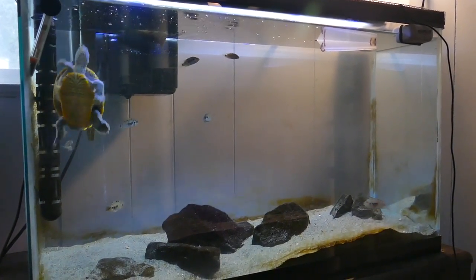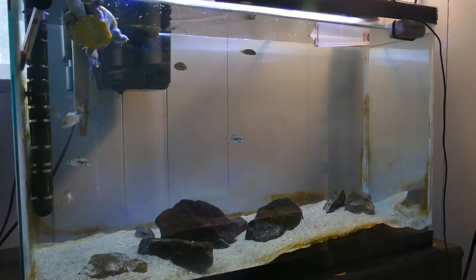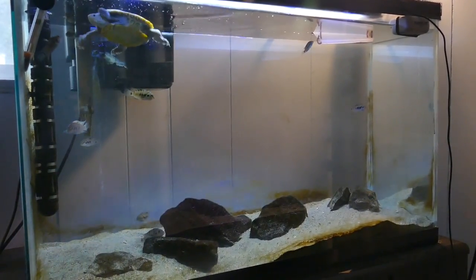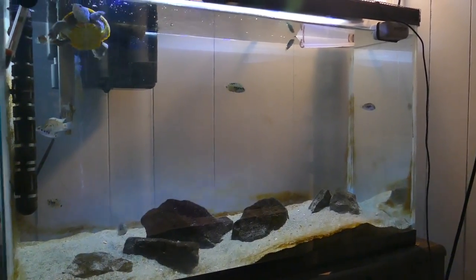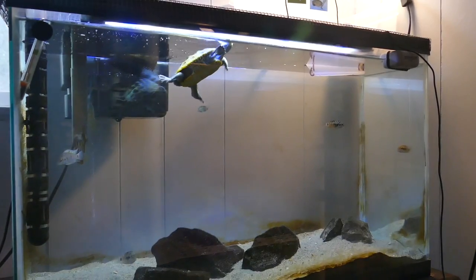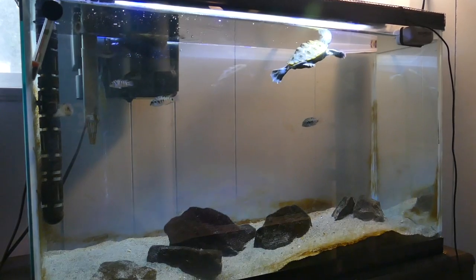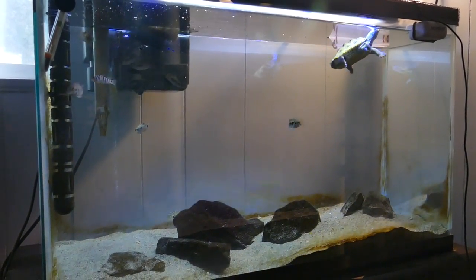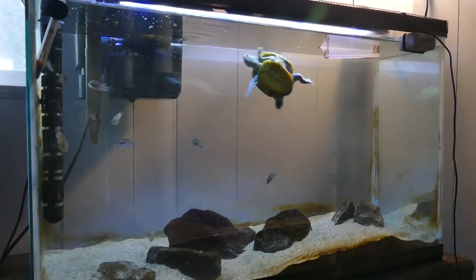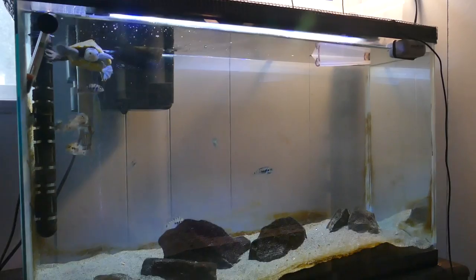Hey guys, welcome back to the channel, it's the Turtle Girl and today we are doing a 'meet all my pets' video. I've kind of been putting off this video for a little bit because my pet collection is constantly changing and expanding and growing, and I wasn't sure what was gonna change.